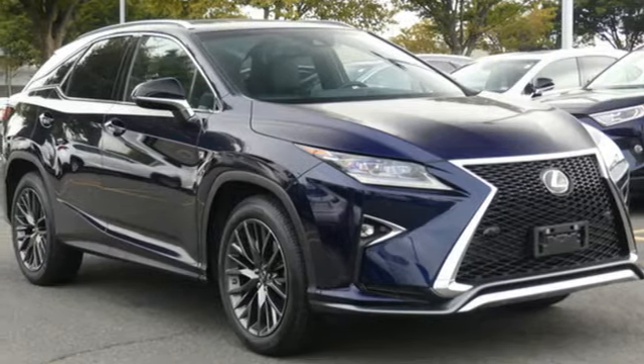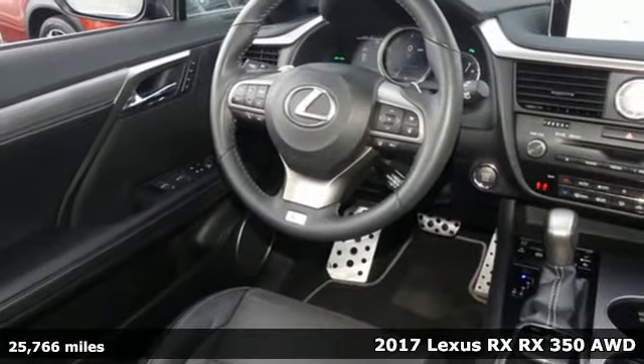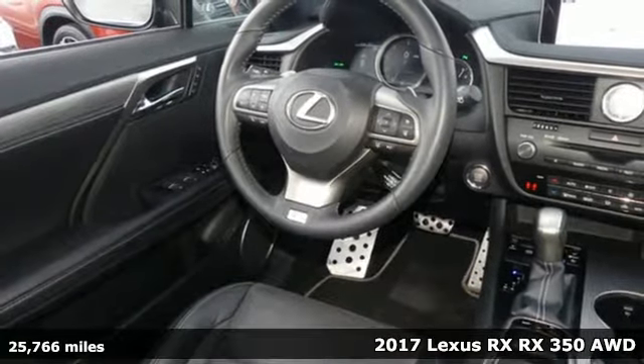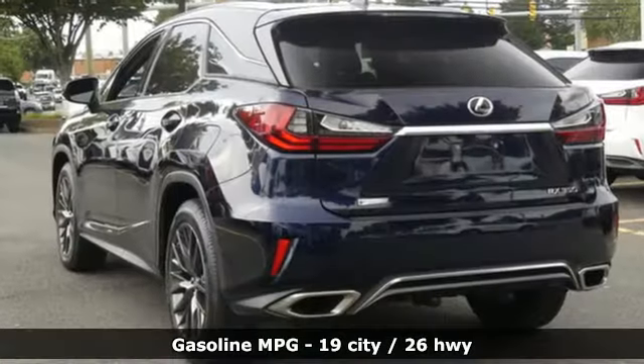It's a 2017 Lexus RX. This RX is sophistication sharpened and luxury transformed. The untamed elegance will take you away. It's well-equipped with the features you need.